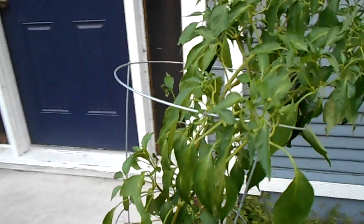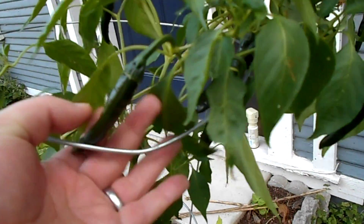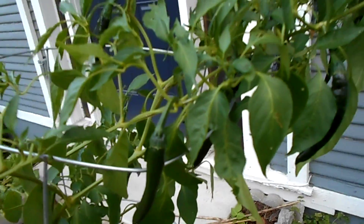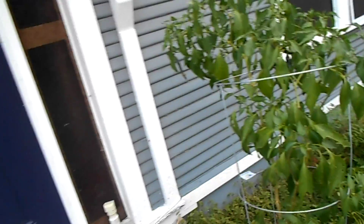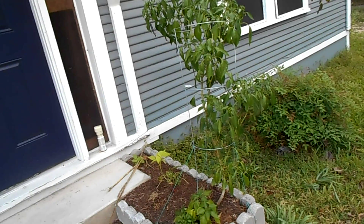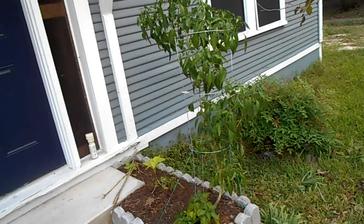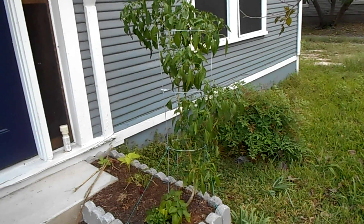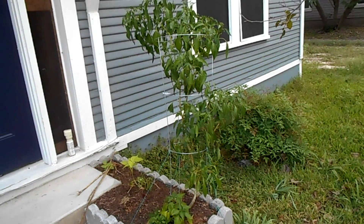This pepper here is doing pretty well, especially considering that for the last two to three nights we've had to cover the front garden with old sheets. The temperatures got down into the low 40s for a couple of nights, so it was not pleasant.